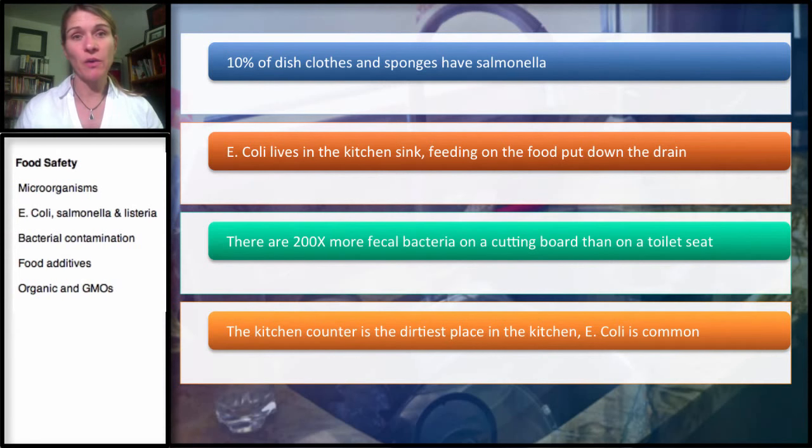For sponges, you can put them in the microwave. One to two minutes, depending on the strength of your microwave, should kill about 99.9% of the bacteria. The general recommendation is two minutes, but some microwaves can be a little bit stronger. Research also found that when you do swabs of the sink, E. coli are living in the sink and they feed off food that gets put down the drain. The way to mitigate this is to use a disinfectant when you clean your sink on a daily basis.